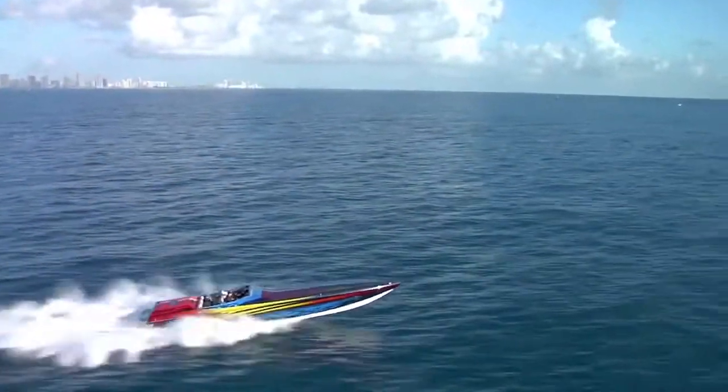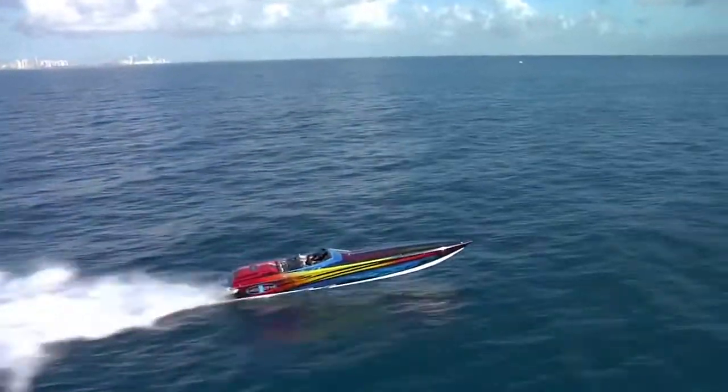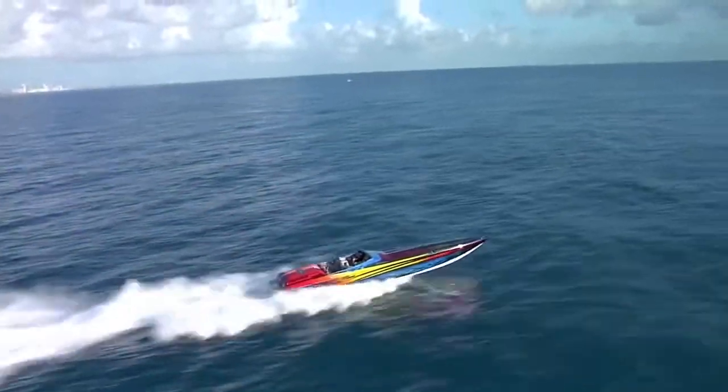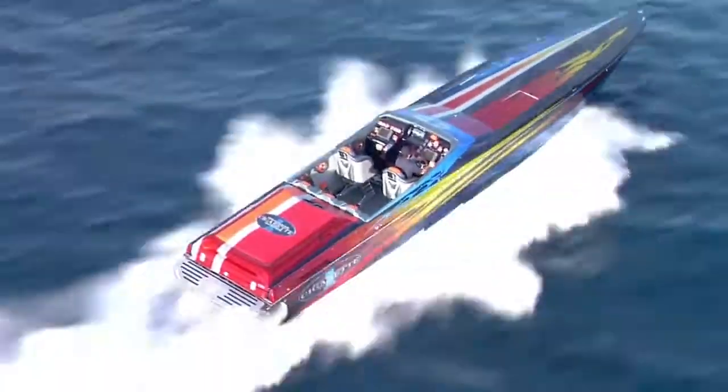The 46 Ryder XP was born and bred on the open ocean. Few others can even come close to running with the 46. The 46 Ryder is 45 feet 7 inches long, has a beam of 8 feet, and weighs in at 12,800 pounds.